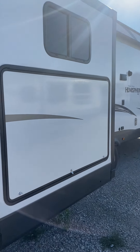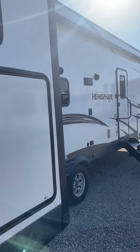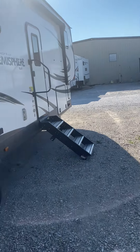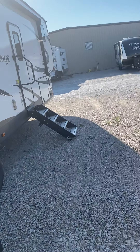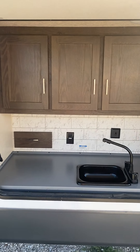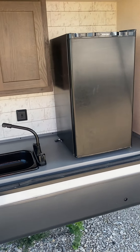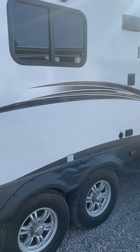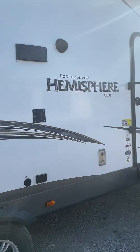Here's the rear slide with the outdoor kitchen right here. Let me open this up for you guys — outdoor kitchen right here. And there's a nice long awning.